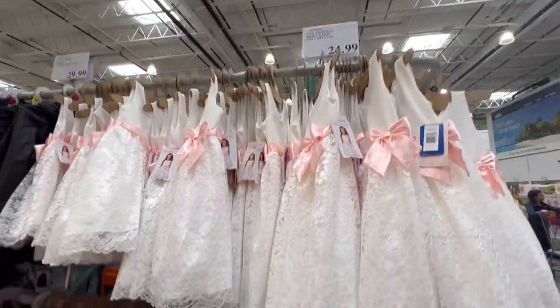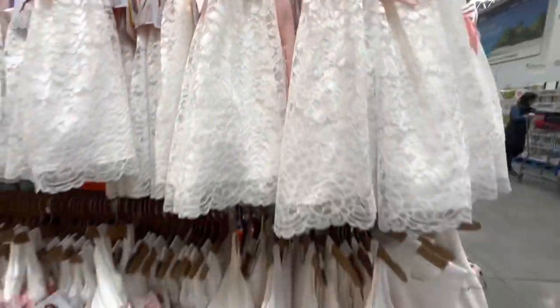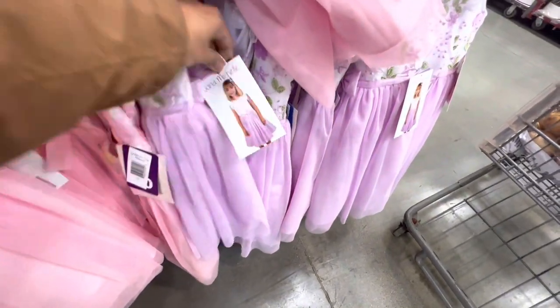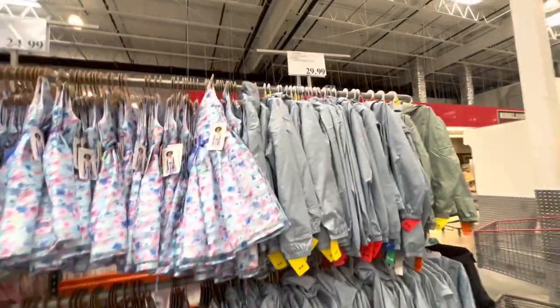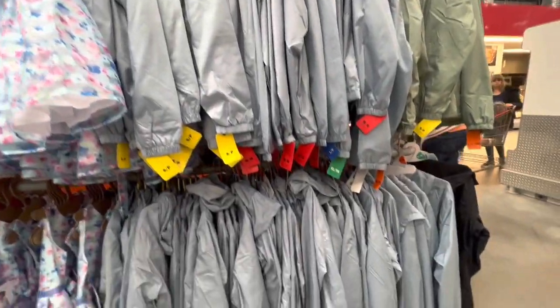Beautiful girls' dresses by Jonah Michelle are $24.99 with four different options to choose from — pink, purple, white, and blue. These are perfect for spring, Easter, and summertime.